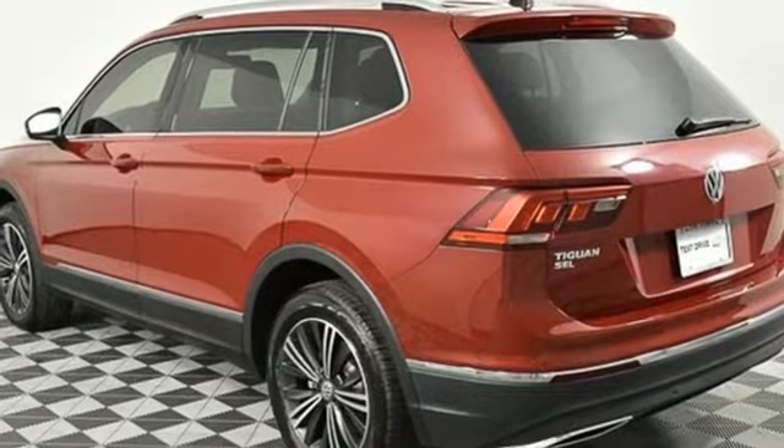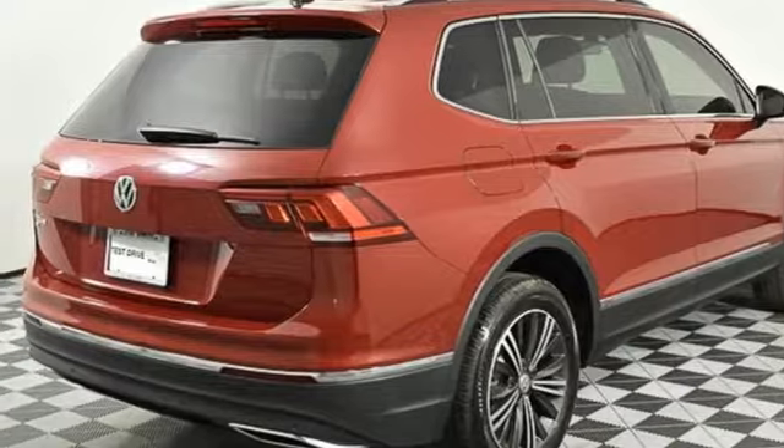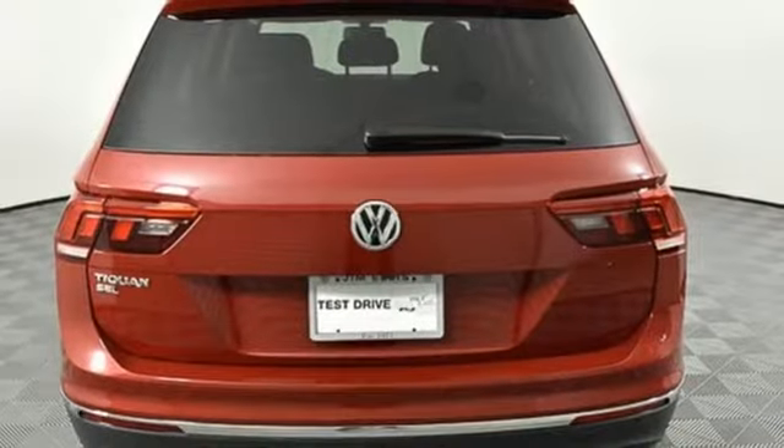Doors and push button start proximity key, external memory control, aluminum wheels, wireless phone connectivity, and power heated mirrors.